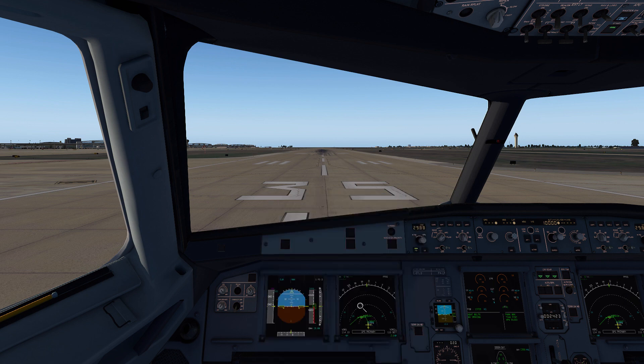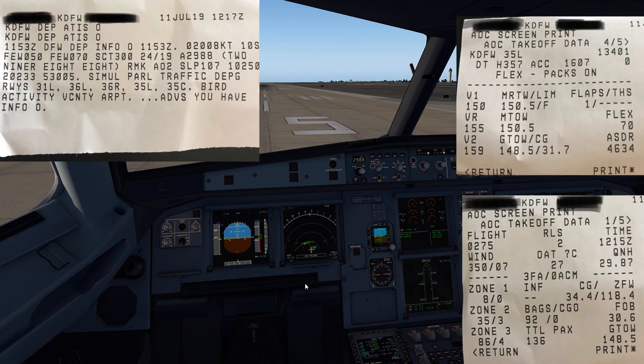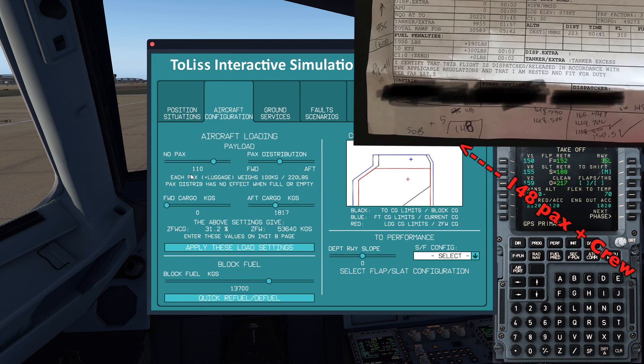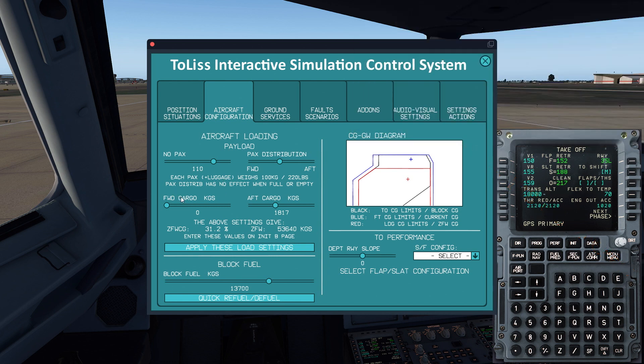I'm going to throw up some of this performance data on the screen so you can check my work. We're going to see what we've got here, and then we're going to spin up the engines. In the aircraft payload loading, I've adjusted the passengers and everything to make the numbers match. This all depends on the configuration of the aircraft. Even though we had 136 people on board on the real aircraft, it's the layout that determines CG, so don't worry about the passenger count being off.